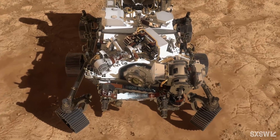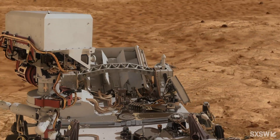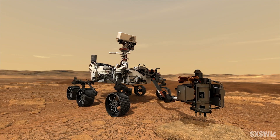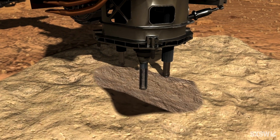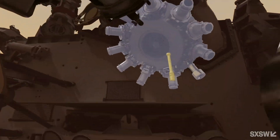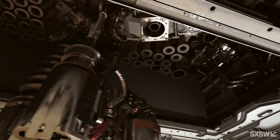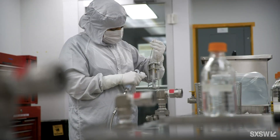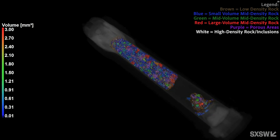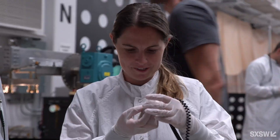Perseverance has landed in Jezero Crater, an ancient lake bed and delta — the first choice for Mars scientists. It will be able to rove across the area, letting the team select the best spots to collect samples. The sampling system is one of the most complex mechanical robotic systems ever sent into space, with the ability to core into rock, move that sample into an individual storage tube, seal that tube, and move on to the next sample. All this hardware also had to be painstakingly cleaned and handled during final assembly so that the fewest possible Earth organics are present. We want to find ancient Mars life, not re-find Earth life.